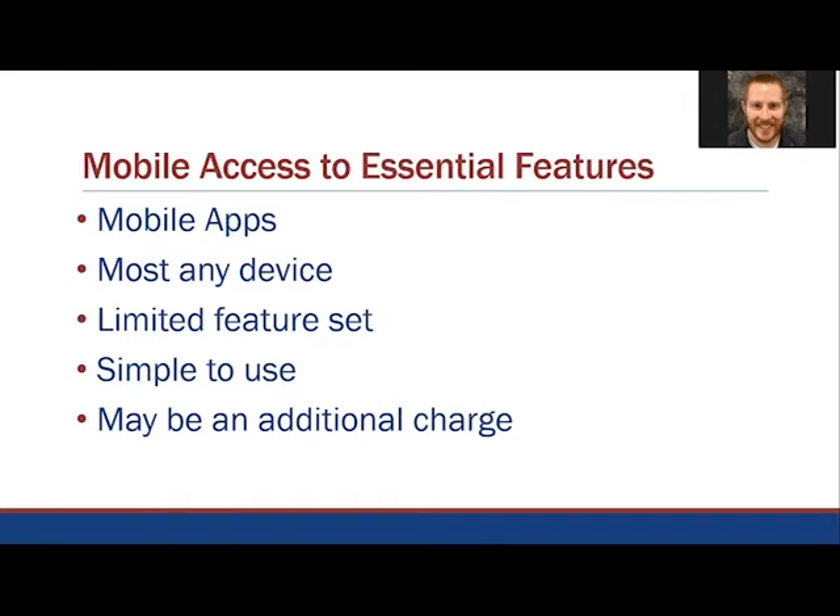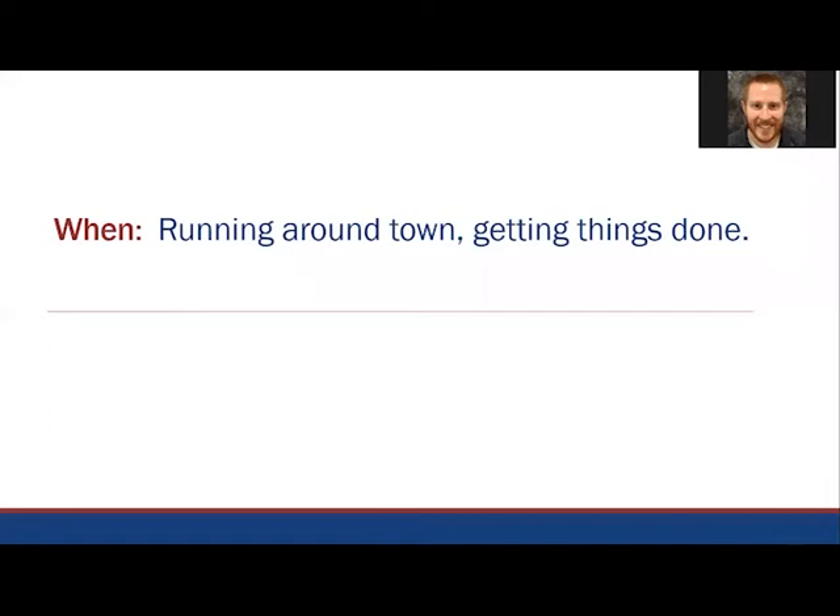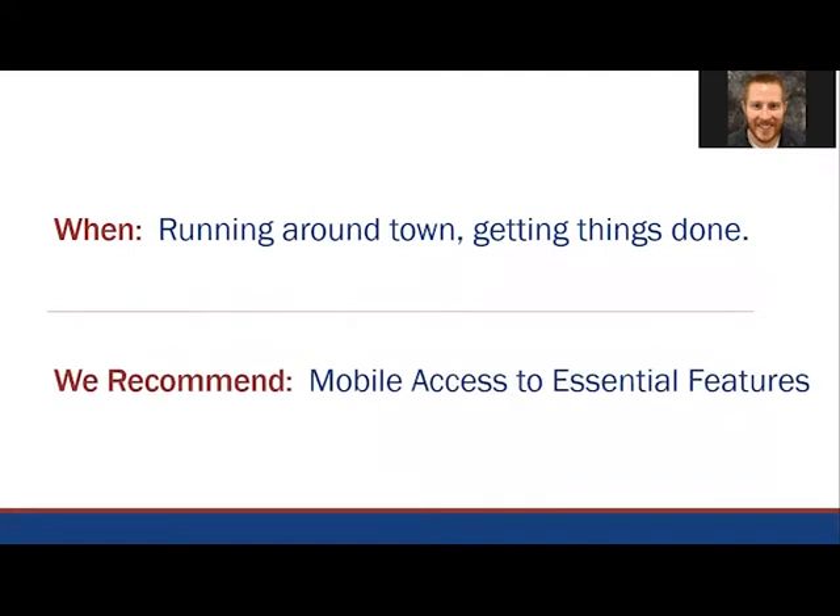These mobile apps are generally very easy to use and are designed for whatever device you're using, whether a phone, tablet, or laptop. The mobile app may look a little different than what you experience at the office, but is generally very simple to use. Some programs may offer mobile access for an additional charge while others include it automatically. For example, with Tabs3 Software we provide a feature called Tabs3 Connect — a mobile version of Tabs3 that provides access to important features such as time entry, documents, and your calendar, accessible on phones, tablets, or laptops wherever you have an internet connection. This is perfect when you're meeting with a client, sitting in a coffee shop, or doing anything outside of your office. If you only need mobile access once in a while when you're running around town, we recommend finding a solution that offers mobile access to essential features.